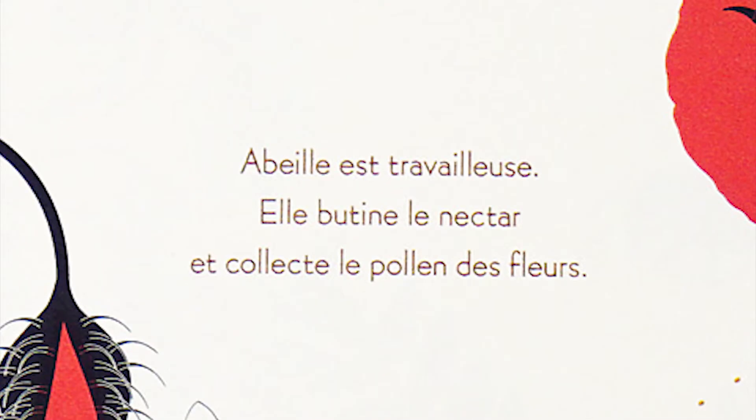Tout le jour, Abeye travaille pour la ruche. Épère, elle, construit sa propre toile. Chacune a sa place dans la nature. Abeye et Épère ont un message. Écoutons. Abeye est travailleuse. Elle butine le nectar et collecte le pollen des fleurs.